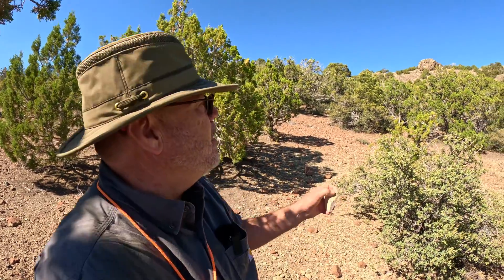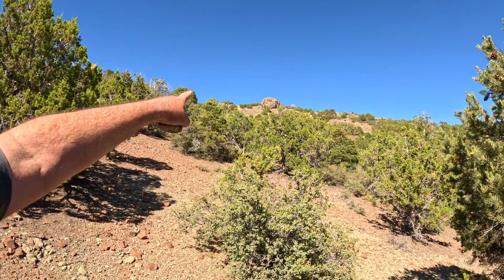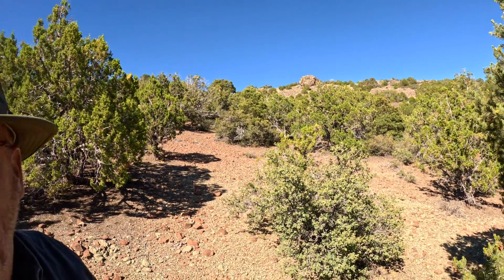We did a video from this location before where we found this, and we know where it comes from — it comes from up there. So we're going to go ahead and hike up to the source and see if we can find some bigger pieces, and along the way we're going to talk about the geology of this area a little bit because it's fascinating.